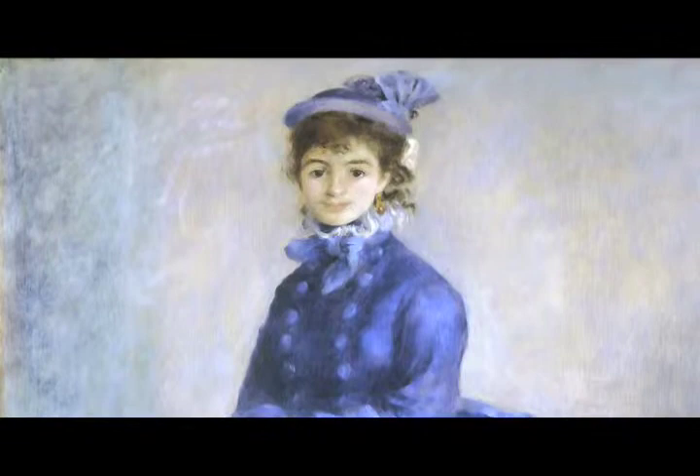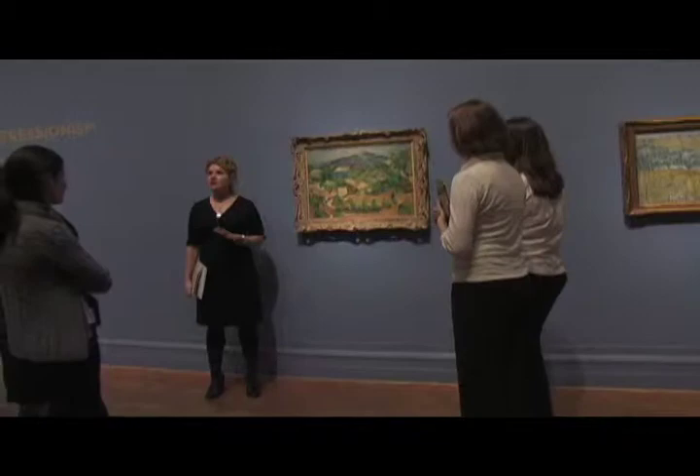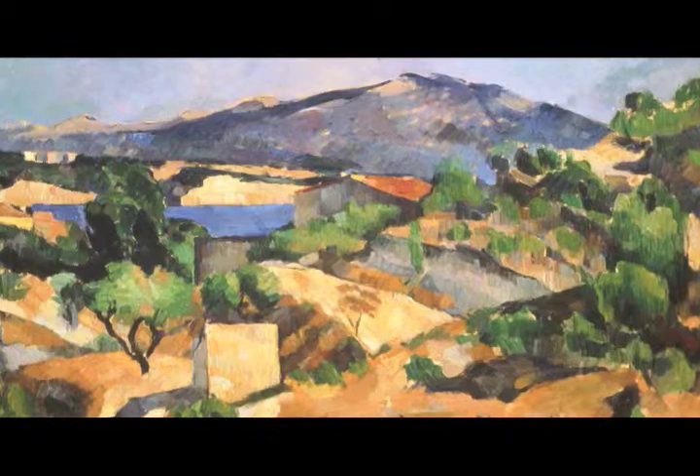Turner to Cézanne culminates with several examples of post-Impressionist works, including a painting by Paul Cézanne painted between 1877 and 1878, and it's one of his most admired paintings.